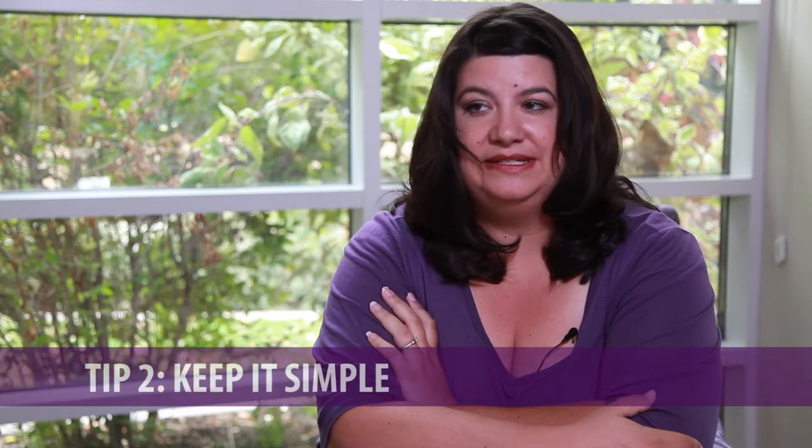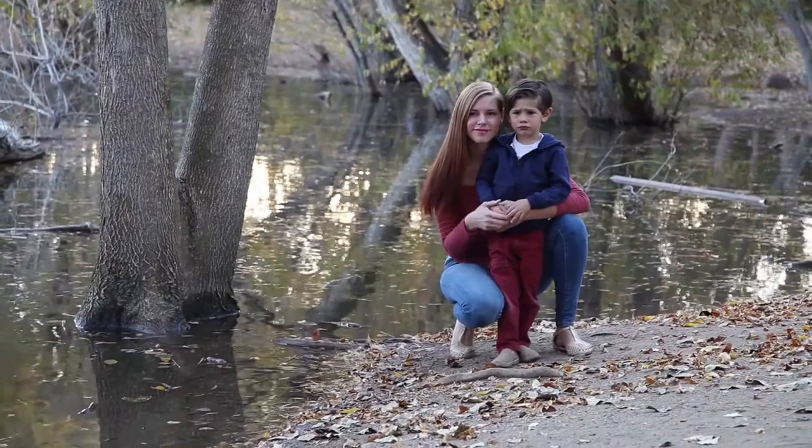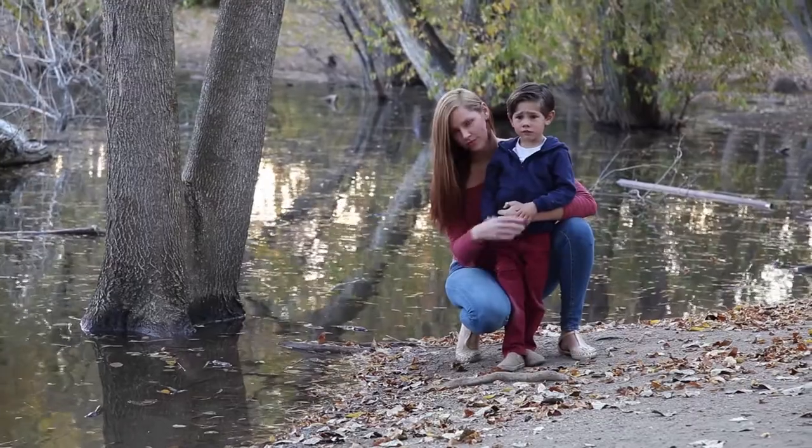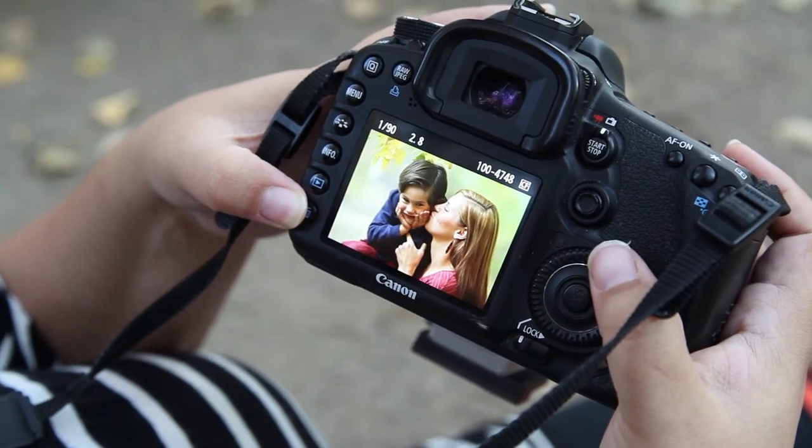Tip number two is to keep it simple. Remove any distracting elements from the foreground or the background. If you have a table and you've got things on your table, it'd be good to just remove them to get rid of anything that might distract from the subject.